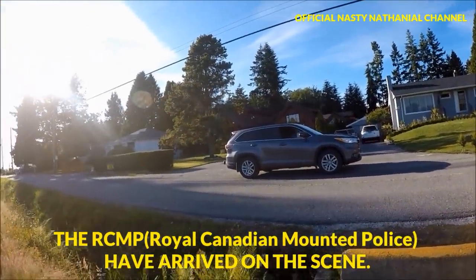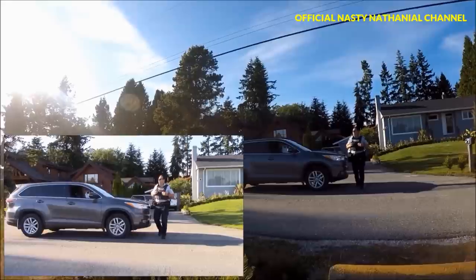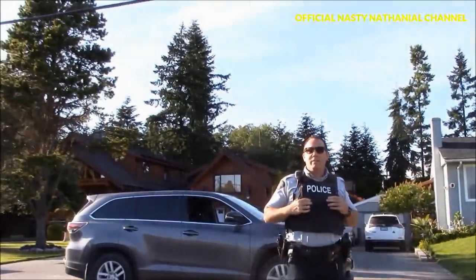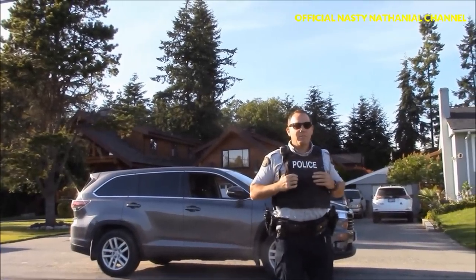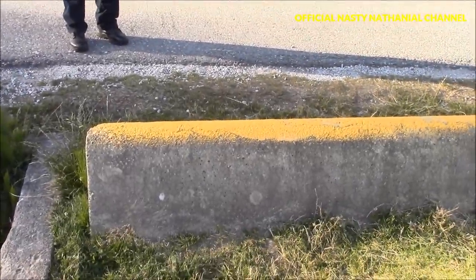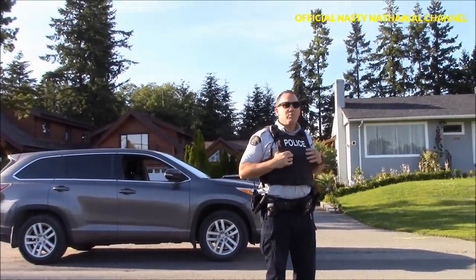An RCMP officer approaches and mentions he noticed me hovering over into their area and back. He says it's okay and they're not too worried about it, but they have cameras that show when people cross over. He says I'm more than welcome to take pictures. I ask if crossing beyond the monument means you're in Canada — he explains it's a gray area and they let people walk around, trying to keep it from the road to the parking lot.